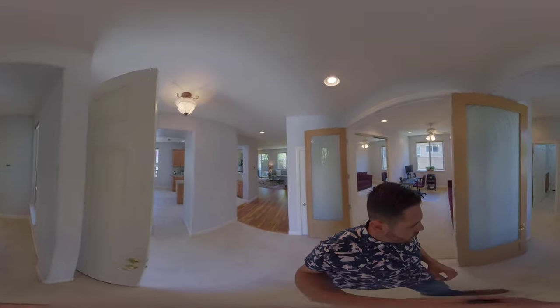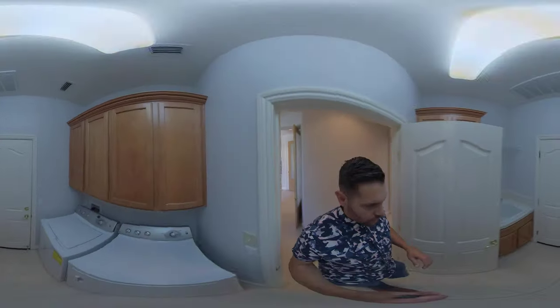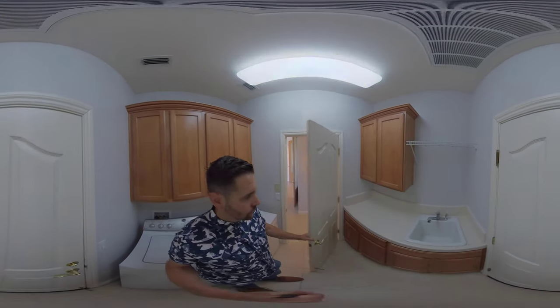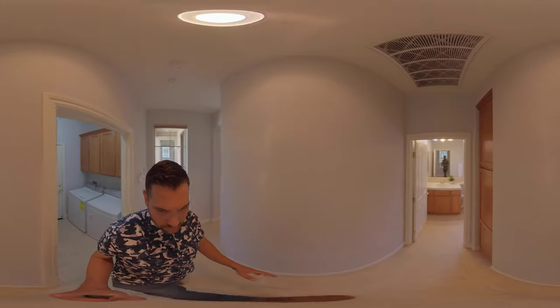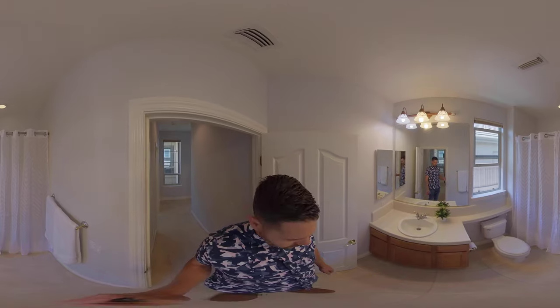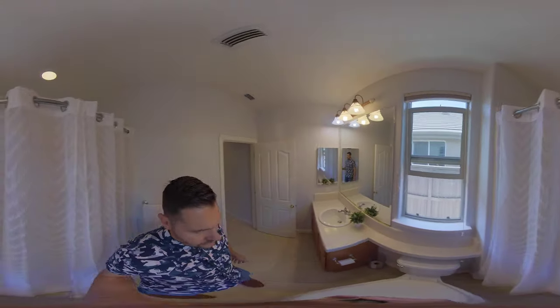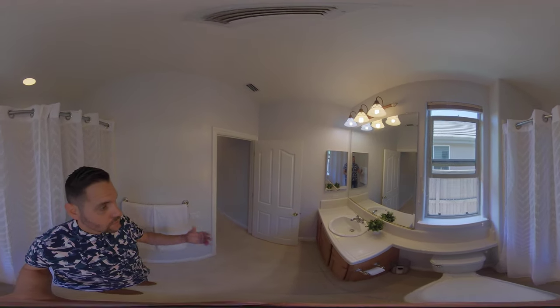We're going to come over here and there is a small hallway. Then we have the laundry room with a sink and extra storage, which is great. There's tile throughout this whole area. Then we come through to the bathroom, which is extremely clean. The person that's left here is taking great care of the house. Nice tall ceilings as well.